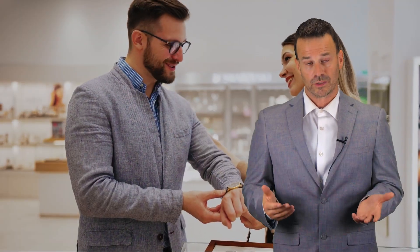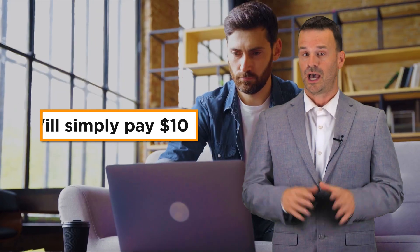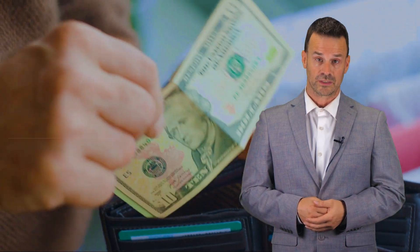For example, if an item costs $10, a cash paying customer will simply pay $10. However, if the customer pays with a credit card, the total amount will be $10.40. This will not only incentivize customers to pay using cash, but it will completely offset your normal processing costs for accepting credit card payments.